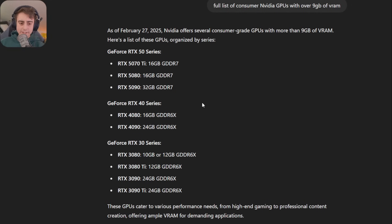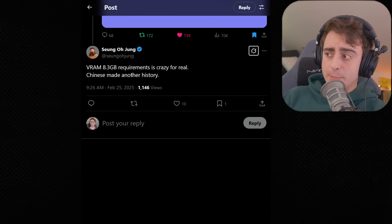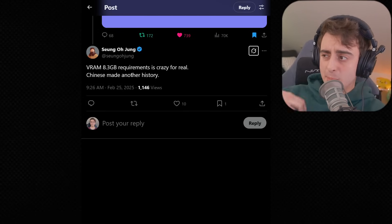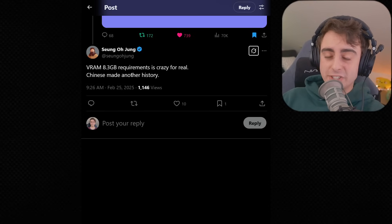Here's a quick list of NVIDIA consumer-grade GPUs with over 9GB of VRAM — going all the way back to the 30 series. And since it's open source, anyone can freely and openly modify it, so people can probably make it more efficient over time, making the GPU requirements even lower.